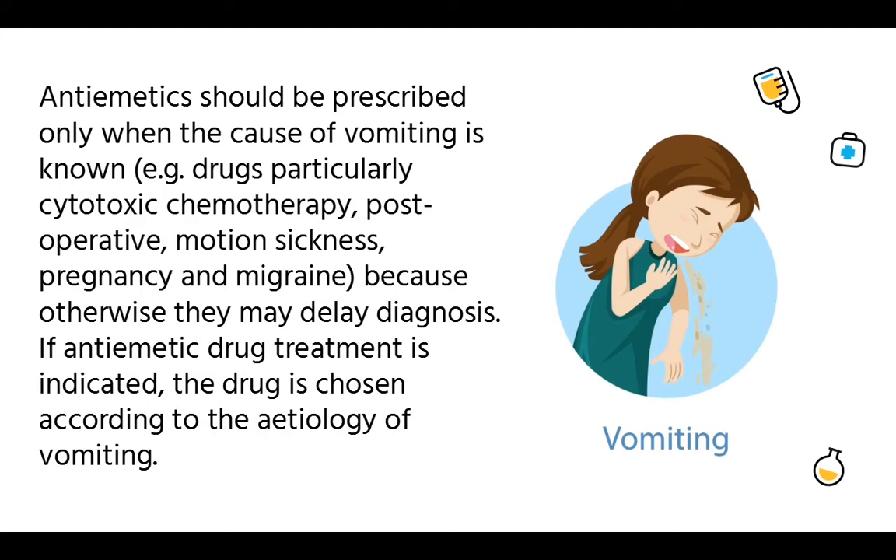Antiemetics should be prescribed only when the cause of vomiting is known. For example, drugs — particularly cytotoxic chemotherapy — post-operative, motion sickness, pregnancy, and migraine, because otherwise they may delay diagnosis. If antiemetic drug treatment is indicated, the drug is chosen according to the etiology of vomiting.